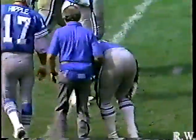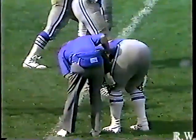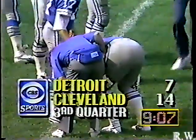Kevin Glover is the injured player for the Lions. They don't need more problems in the offensive line, but they do.